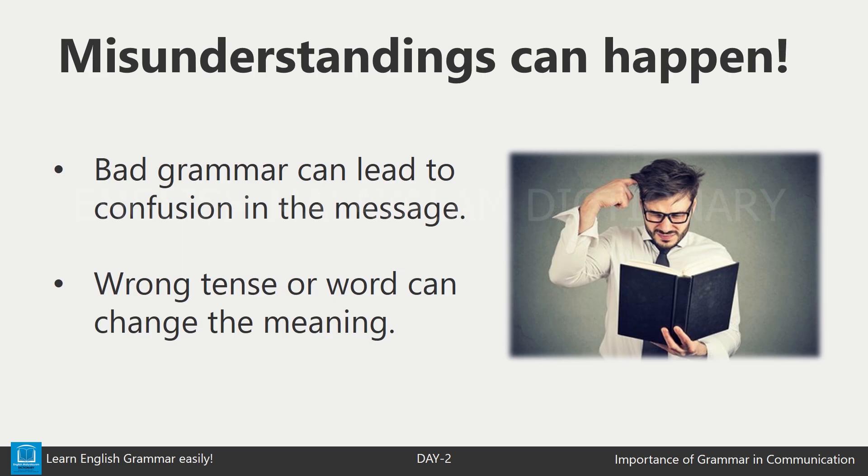When grammar is not used correctly, it can lead to misunderstandings. If you use the wrong tense, people might think you are talking about the past when you mean the present. Or if you mix up words, the message might come across differently.